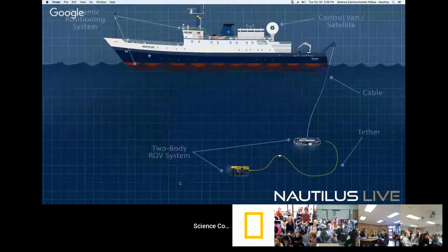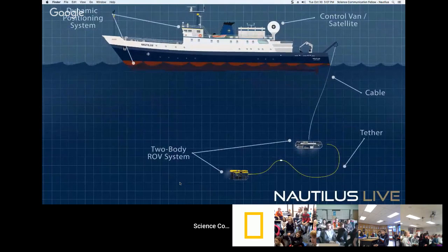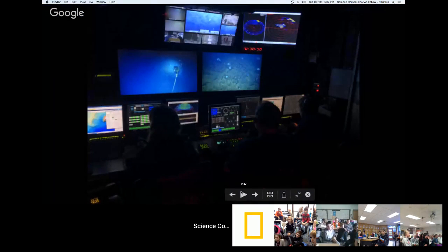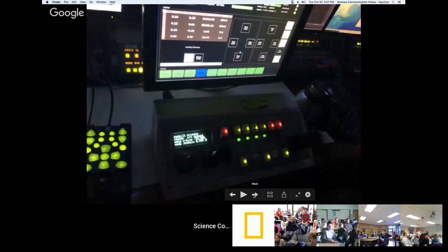In this animation you can see Argus bobbing up and down, attached to the ship by a rigid steel cable, providing disassociation of movement between Hercules and the ship. In the control van, the front row has the navigator on the far right, the Hercules pilot in the middle, and the Argus pilot on the left. We use a controller box — a joy box — that has all the controls for Hercules. Hercules has six thrusters, allowing it to move in any direction we want.